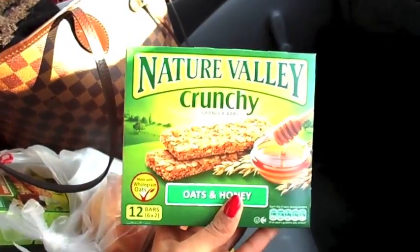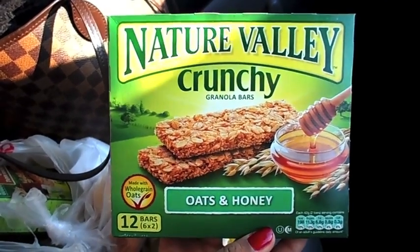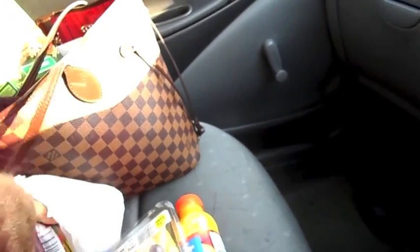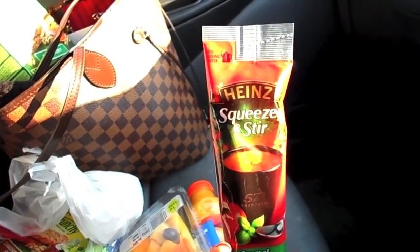These are the granola bars that I eat along with my lunch — they're just Nature Valley crunch bars and they've got two granola bars per packet. I've picked up two packets of that, which will last me two weeks at work.